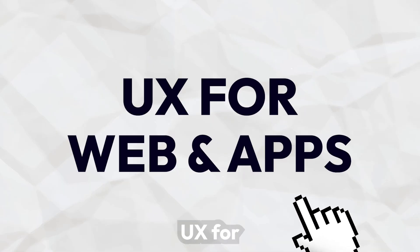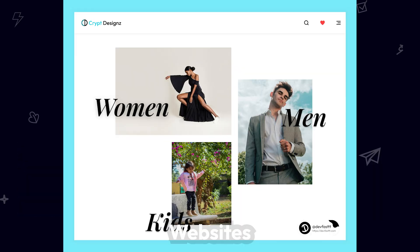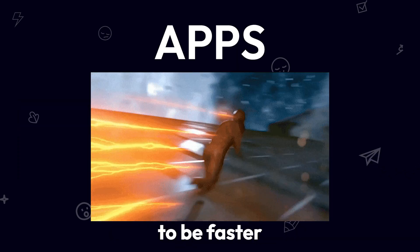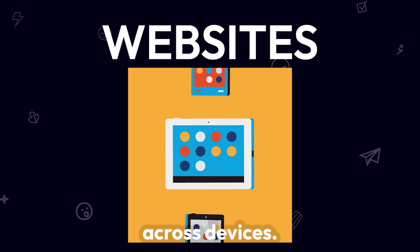Real-world application — UX for websites and apps. Websites and apps require different approaches: websites are click-based with menus, while apps rely on taps. Apps need to be faster and work offline, while websites must load quickly and be accessible across devices.